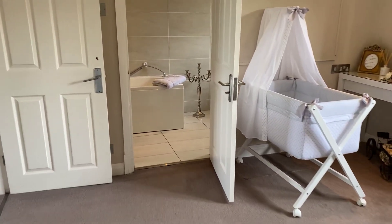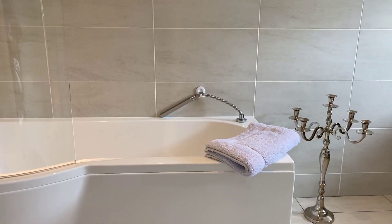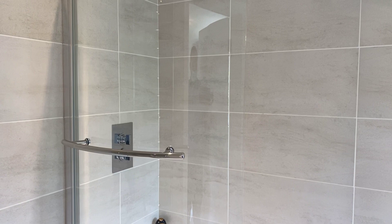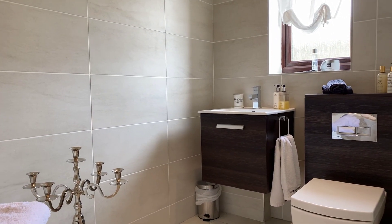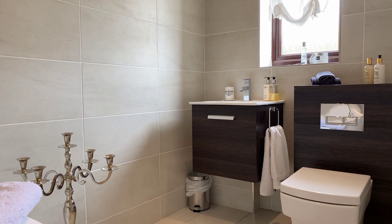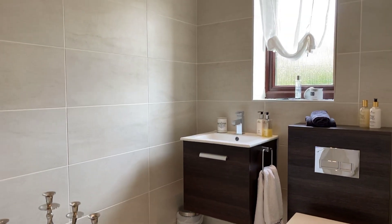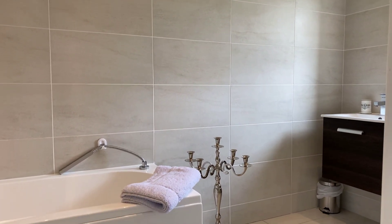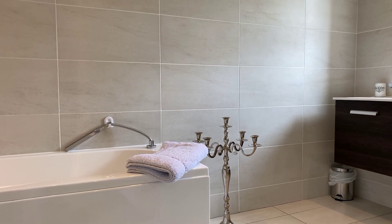Another refitted en suite bathroom — the guest en suite has an oversized p-shaped bath with mains fed shower over and a fixed glass screen, plus a retractable shower head attachment. There's also a wall mounted wash hand basin with useful vanity units underneath, an enclosed dual flush WC, obscured double glazed window to the rear elevation, and ceramic tile to the floor and splash back areas. It's something in the region of 11 foot by 5 foot 5 — a really big guest en suite.